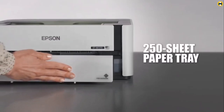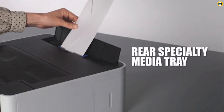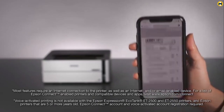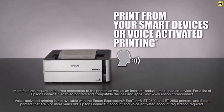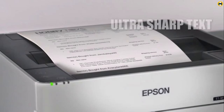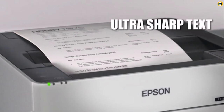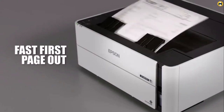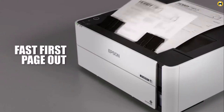The printer features a high-capacity 250-sheet paper tray, rear tray for specialty media, auto two-sided printing, and much more. The exclusive EcoFit bottle design makes refilling the printer easy. Overall, this best-selling printer is a great option for those who need an efficient way to print and can make use of the 2 years of unlimited ink.